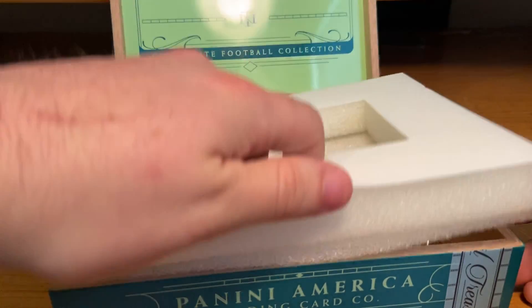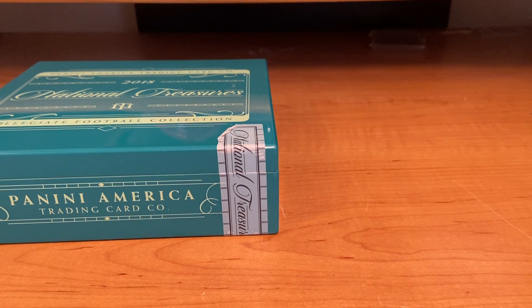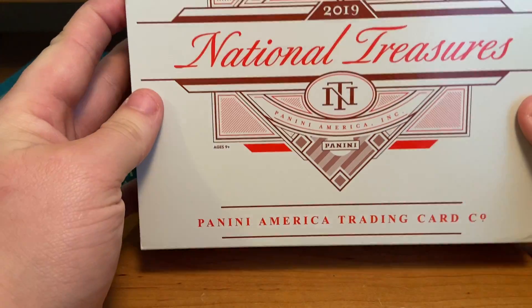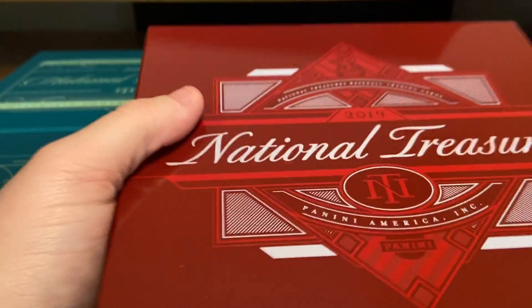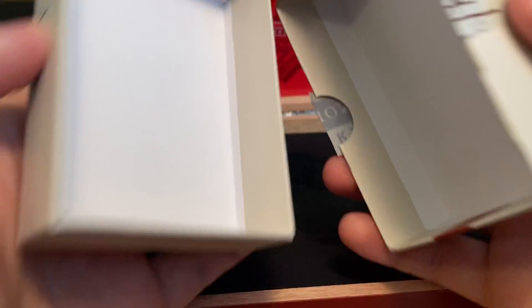You could probably put some cards in there. I think these are the coolest things — the National Treasures boxes and the flawless ones. I think they're the coolest things. Then we have a National Treasures — this is baseball, I want to say — yeah, 2018 baseball. These are so cool. It's got the little box where the cards were. I don't know how these breakers even... Little empty box.